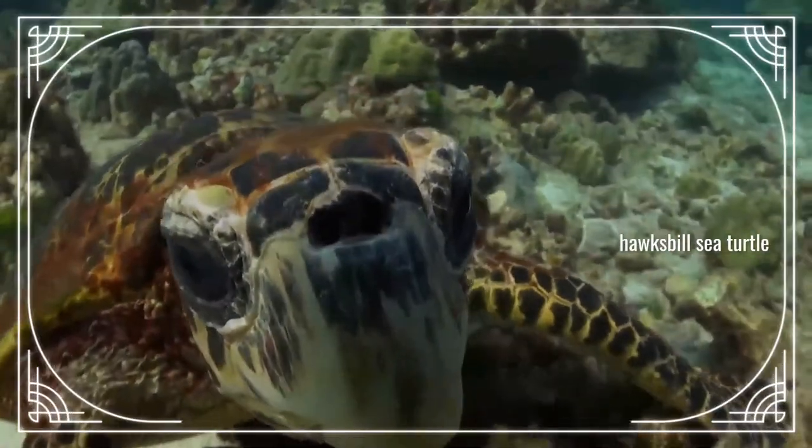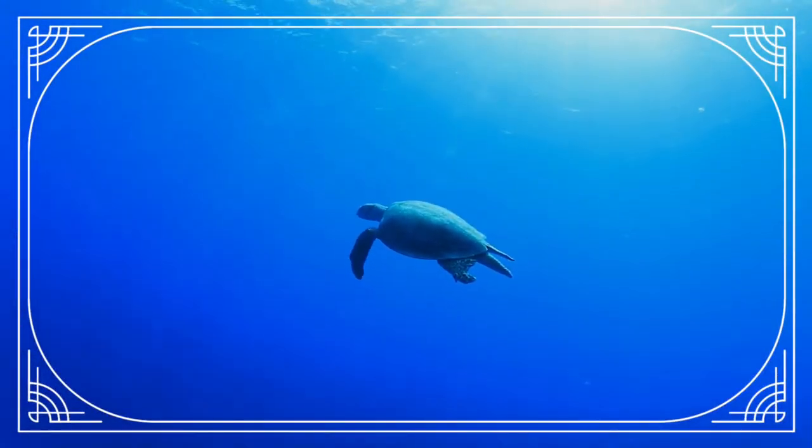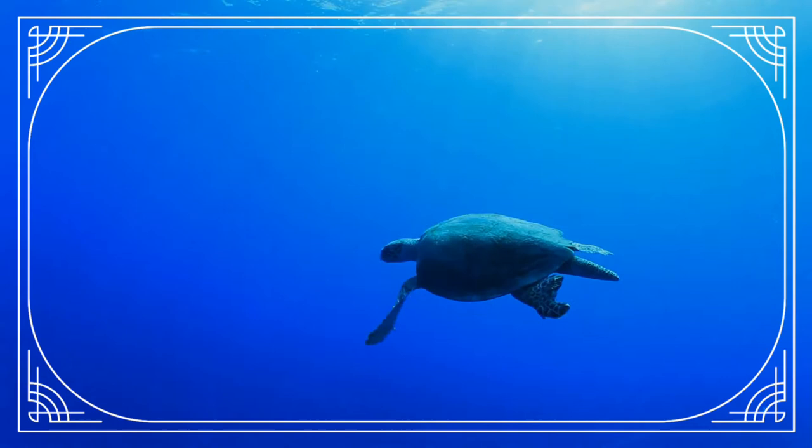Sea turtles are generally found in the waters over continental shelves. During the first three to five years of life, sea turtles spend most of their time in the pelagic zone floating in seaweed mats. Green sea turtles in particular are often found in sargassum mats, in which they find food, shelter, and water. Once the sea turtle has reached adulthood it moves closer to the shore.